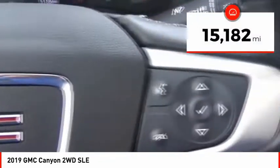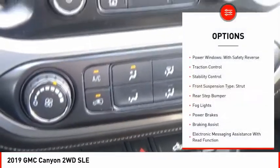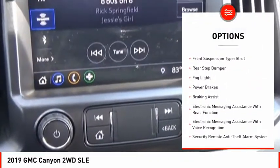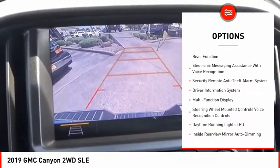This vehicle has less than 20,000 miles. Here are some of this vehicle's great options: power windows with safety reverse, traction control, stability control, front suspension type: strut.